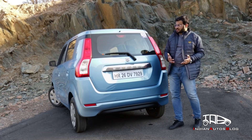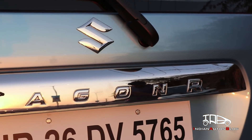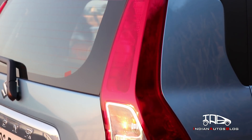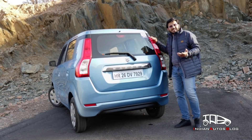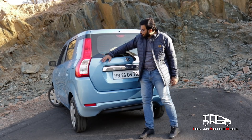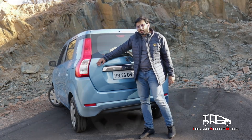The rear is where things get really interesting. You get a thick chrome applique with Wagon R branding and a tall set of tail lamps which might remind you of the latest Ertiga. As has been the case with the latest Marutis, there are no badges on the bootlid, giving it a very clean look.